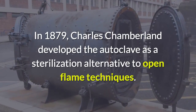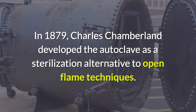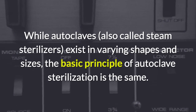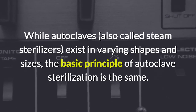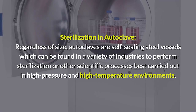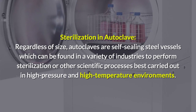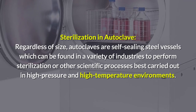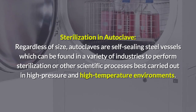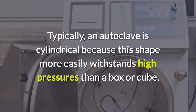In 1879, Charles Chamberland developed the autoclave as a sterilization alternative to open flame techniques. While autoclaves, also called steam sterilizers, exist in varying shapes and sizes, the basic principle of autoclave sterilization is the same. Autoclaves are self-sealing steel vessels which can be found in a variety of industries to perform sterilization or other scientific processes best carried out in high pressure and high temperature environments.